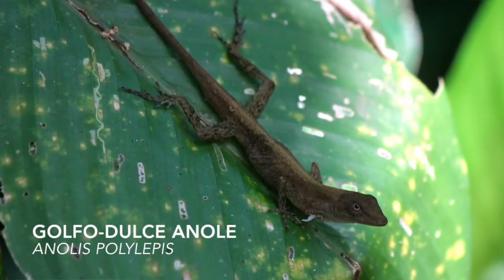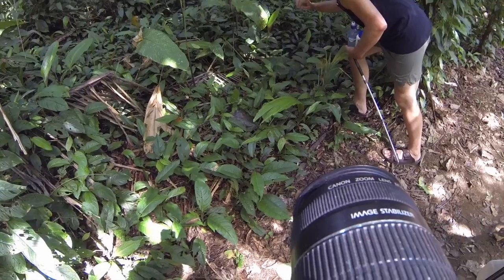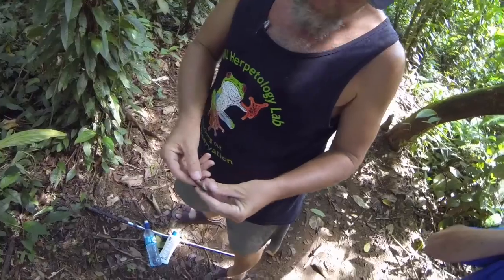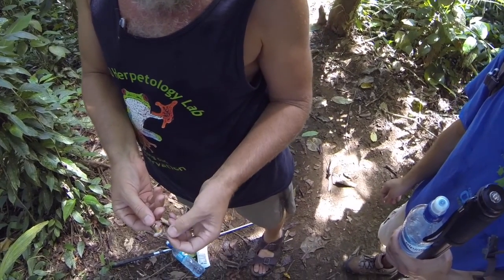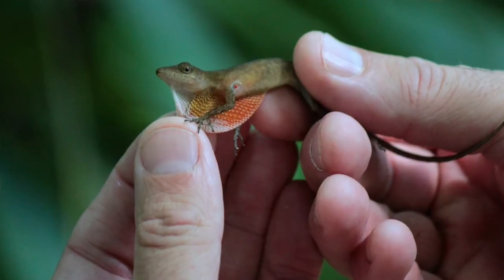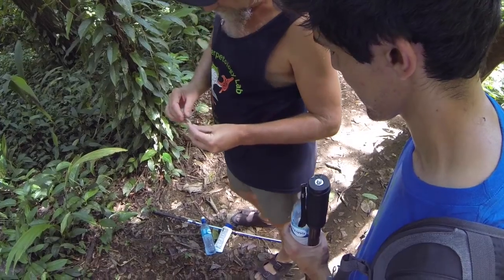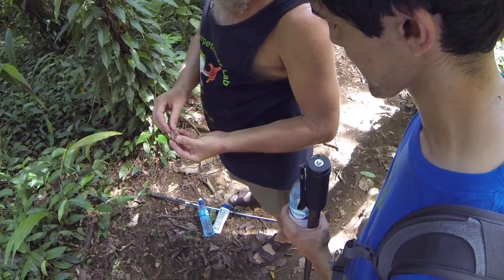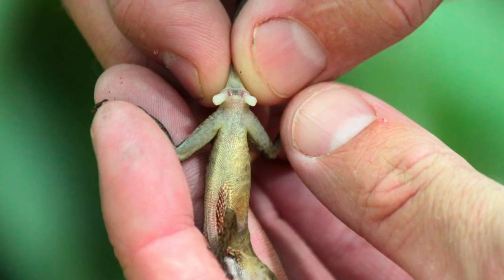Dr. Cassell points out one of several species of anoles from this part of Costa Rica. He uses his fingers to show Jaime and I the dewlap — a fold of skin that is usually brightly colored and is used by the male to attract a mate. Another indication that this is a male is the presence of two hemipenes used for reproduction.